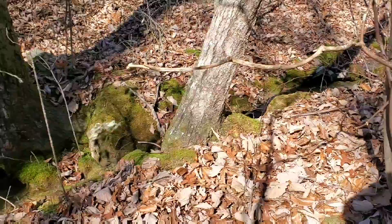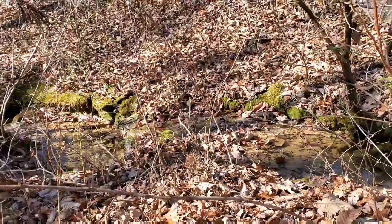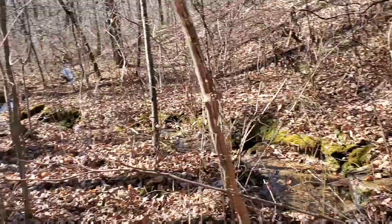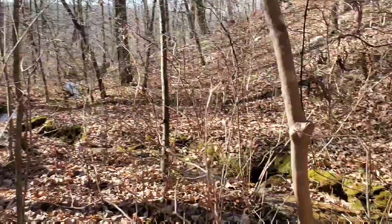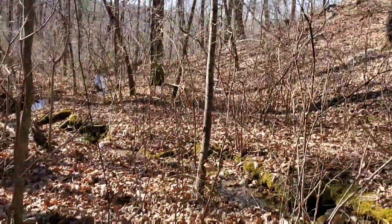This is a little spring I saw earlier. It's become a fairly good flow. We're still high up — pretty awesome.